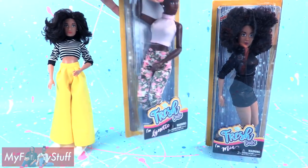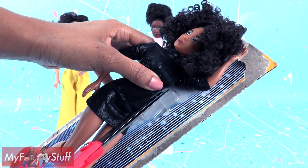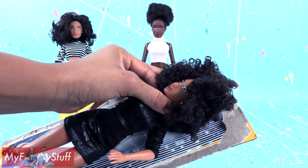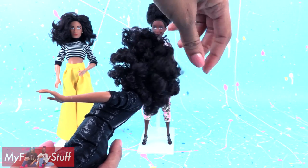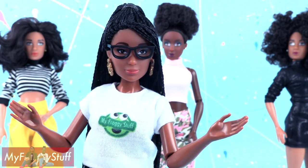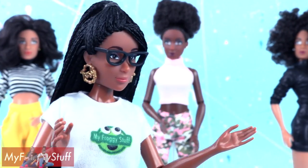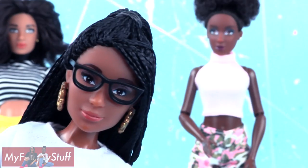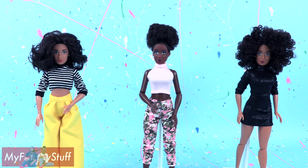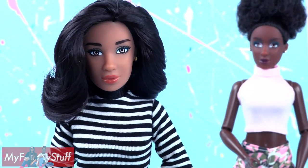These dolls are very easy to unbox — just peel the plastic away from the paperboard, then cut the three plastic ties holding the doll in place: one at the waist and two at the ankles. There are no plastic ties holding the head in place, so she has no holes in her head. I do quite a few unboxings and those little plastic fasteners are always stuck in the head and hard to remove, so it's no fun getting cut by a plastic head fastener.